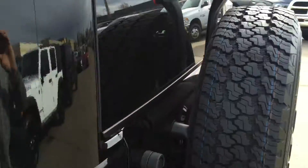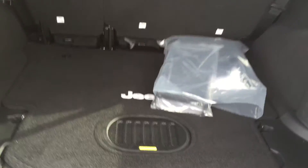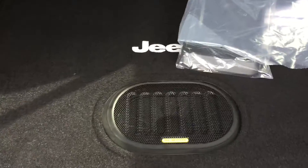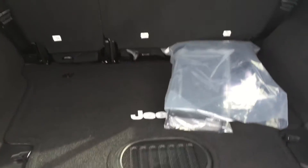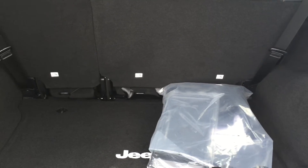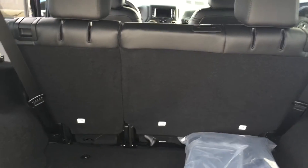You've also got the all-weather speakers back here, so if you've got the top off and it rains a little bit, everything will work just fine. There's a sub up front here, and a lot of space in the back. The seats fold down in a 70-30 split, so you can lay just one down or both down, however you want.